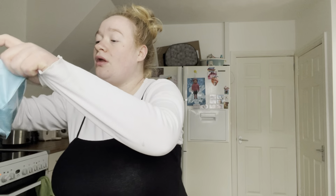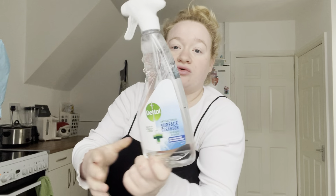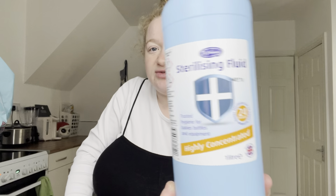So I've got some more of the Dettol surface cleanser — that's £1.39, really really good. Picked up some sterilizing fluid as well. I have got a couple of tablets in there, but you can never have enough.